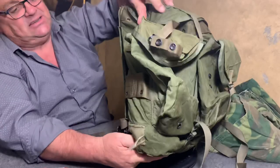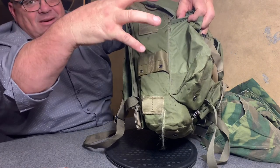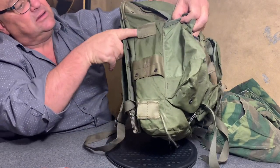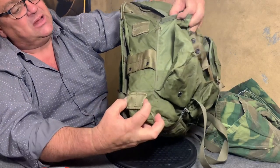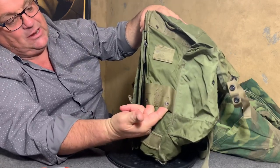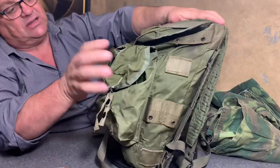Notice on the sides they also have the same two lashing points, so you could actually fit something here and lash it on to these nylon loops. Notice on this side of the pack it had a place to put M1956 style keepers or M1910 hangers — same thing up here, and also on the other side.